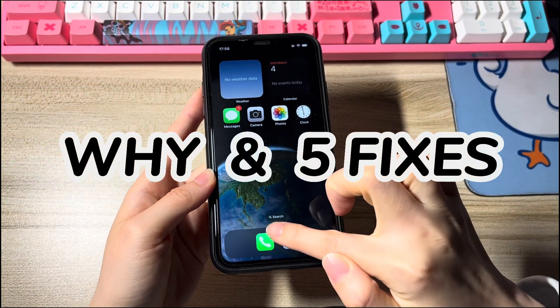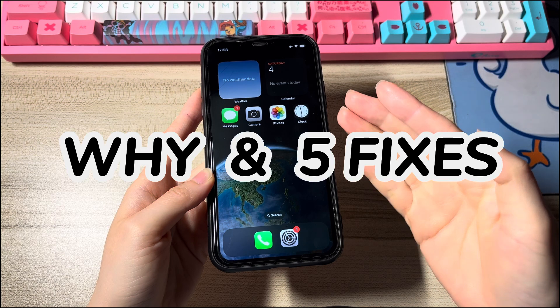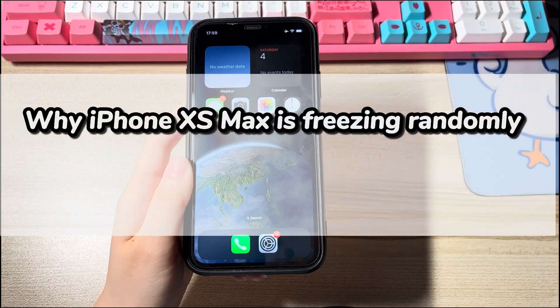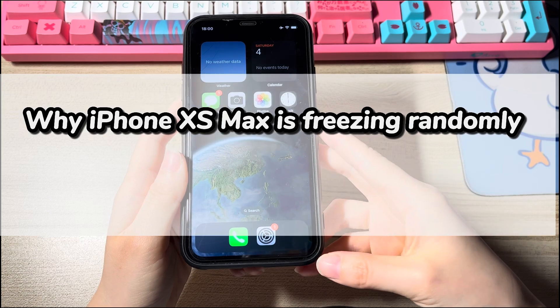Though it doesn't mean that you can't do anything for the frozen screen. In the following, we'll show you the causes for the hang problem and the solutions to fix iPhone XS Max frozen screen according to the reasons. When it comes to why your iPhone XS Max is freezing and lagging randomly, there are mainly five reasons.